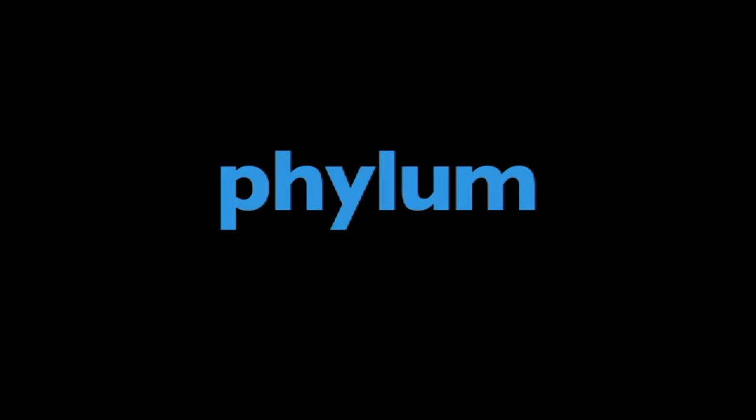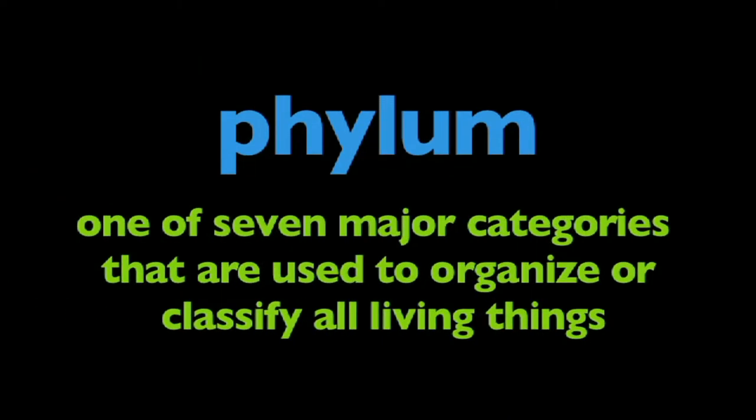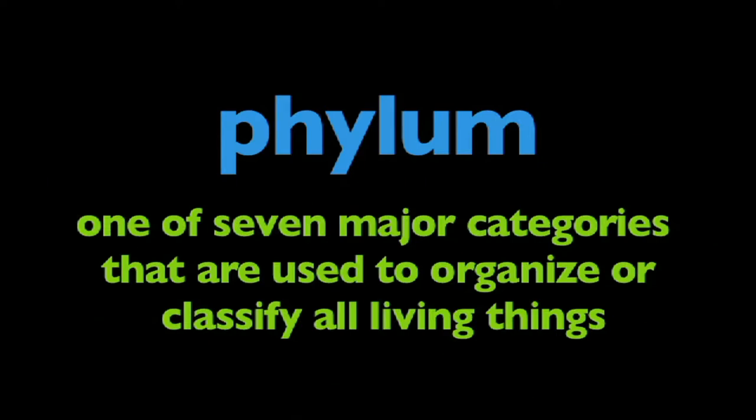In this program, we're going to learn about phylum. What is phylum? Phylum is one of seven major categories that are used to organize or classify all living things.